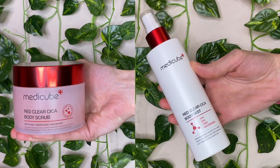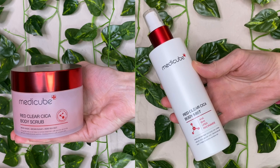We are talking about new releases from the MediCube Redline. If you're familiar with MediCube, their Redline is specifically made for acne-prone skin. The new products are the Red Clear Cica Body Scrub and the Red Clear Cica Body Mist.